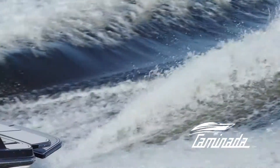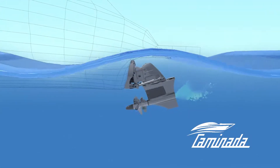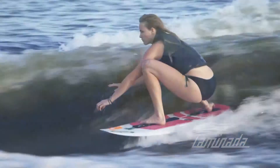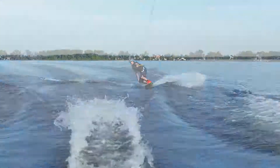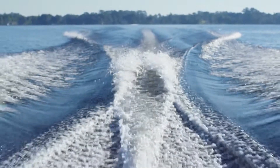Flexibility. As opposed to a fixed inboard, the Forward Drive's power trim gives drivers the ability to quickly and easily customize their water sports experience — to fine-tune their wake surfing wave and wakeboarding wakes on the fly. And when it's time to move, a simple leveling of the trim gets the boat to cruising speed effortlessly.